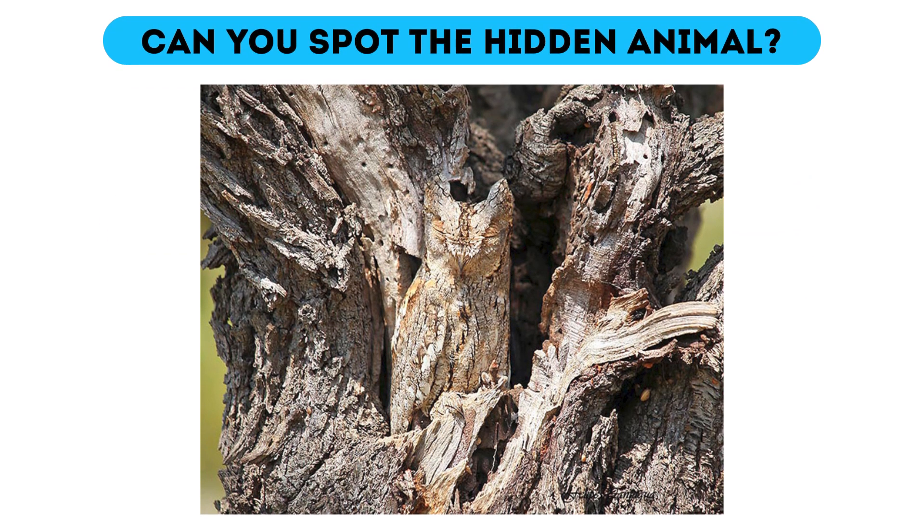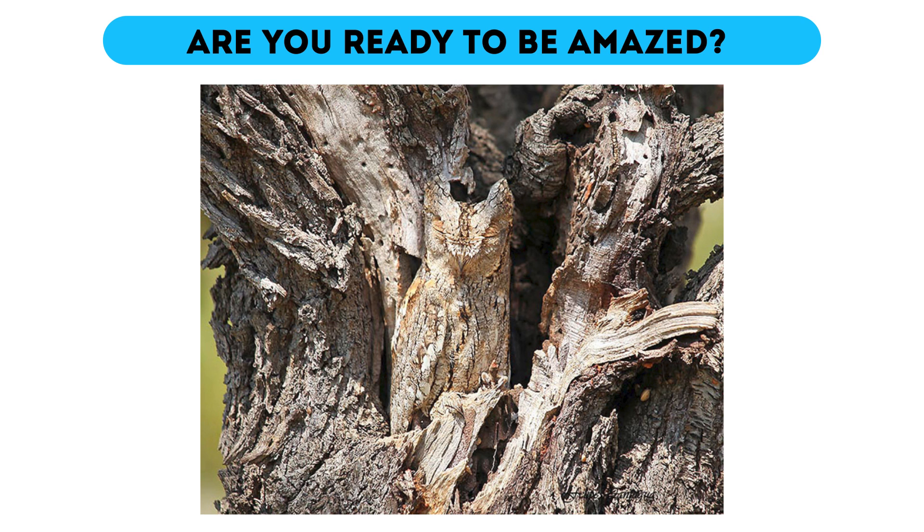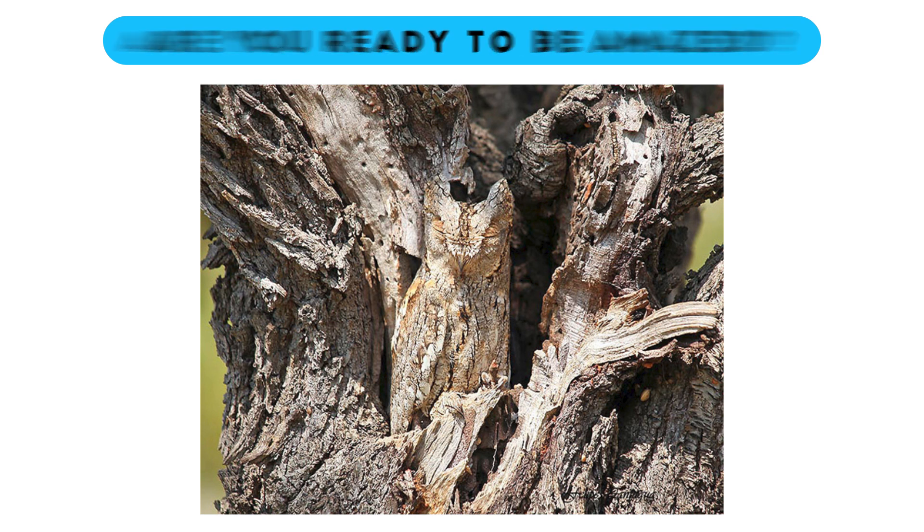Can you spot the hidden animal? It must be a chameleon out there because it's so well hidden between the rocks. I'll give you five seconds to figure it out. Are you ready to be amazed? It's Harry Potter's best friend — not Ron Weasley, the other one. It's an owl.